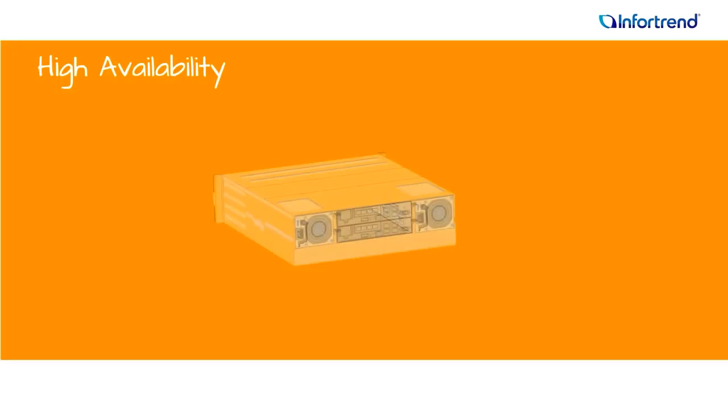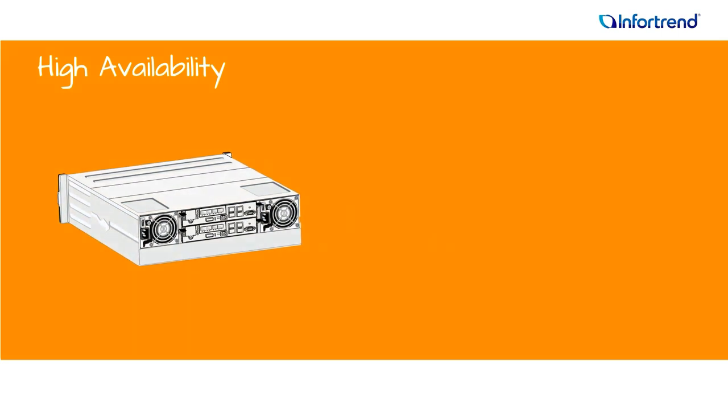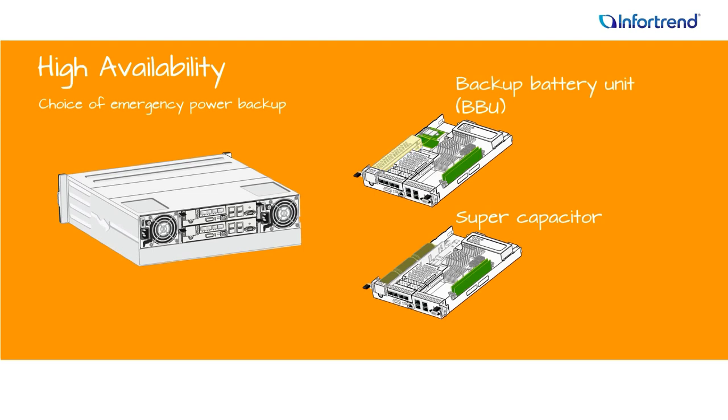Power outages remain a threat to data, and top-notch emergency backup doesn't have to mean pricey storage. With EonStore DS1000 you have a choice of two cache backup module technologies: maintenance-free supercapacitors that last the life of the system, or a hot-swappable and flexible backup battery unit, or BBU.